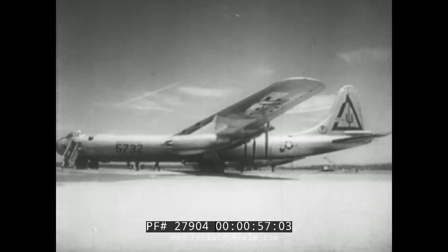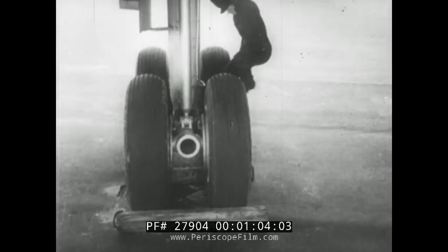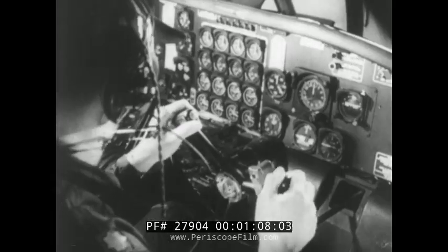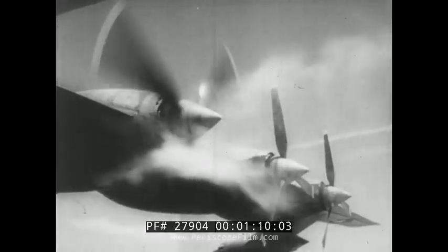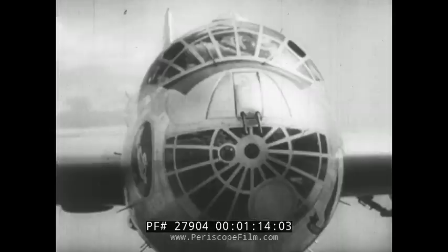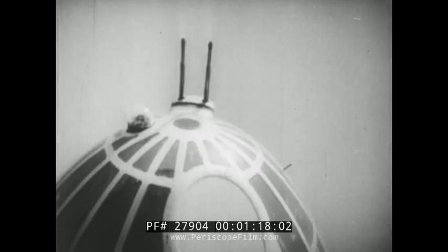The B-36 is streamlined for speed, as a crewman shrinks to ant-size on the 230-foot wing. The mammoth bomber has been stripped of five tons in weight to permit cruising at a height of 50,000 feet and at a speed of 430 miles an hour. A photographic highlight of this summer aerial review is a truly remarkable camera angle of the B-36 as it passes directly overhead.